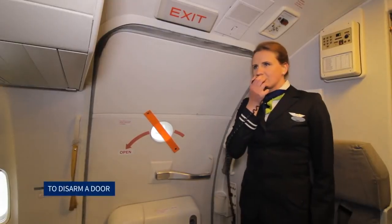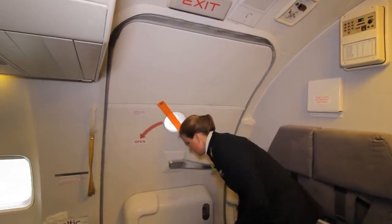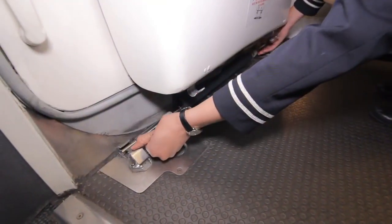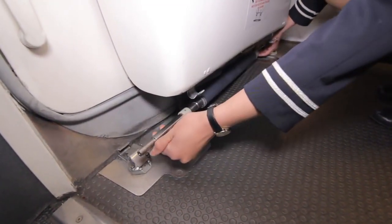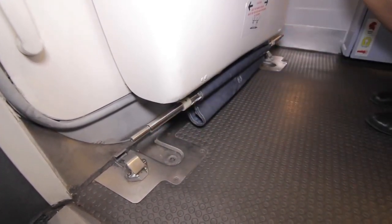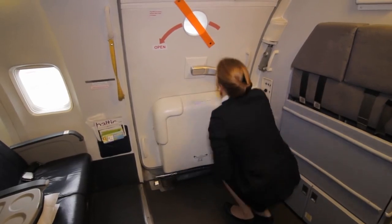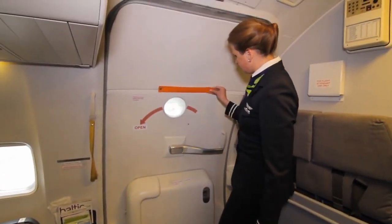To disarm a door: the girt bar is detached from the floor brackets. The girt bar is stowed securely on the hooks of the bustle, ensuring it is securely stowed on the storage hooks at either end of the bustle. The red flag is then removed from the door window.